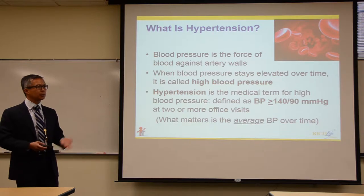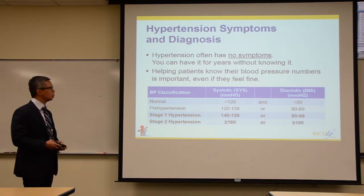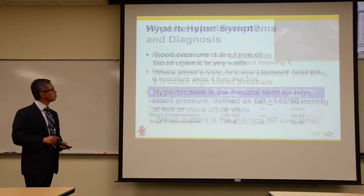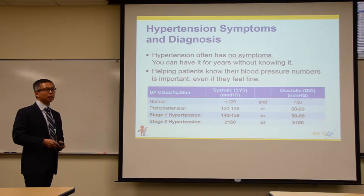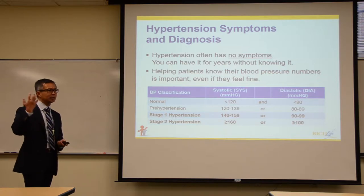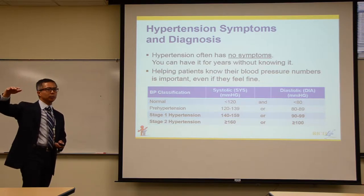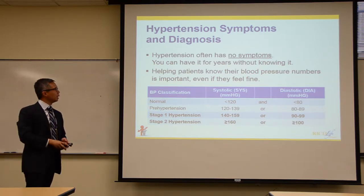Is it a consistent elevation, or just a spike here and there? If your average blood pressure throughout the day and night is 140 over 90 or higher, you have hypertension. A lot of times patients won't have symptoms — people may say they have headaches or can feel when their blood pressure is up, but that's only when it's really, really high.